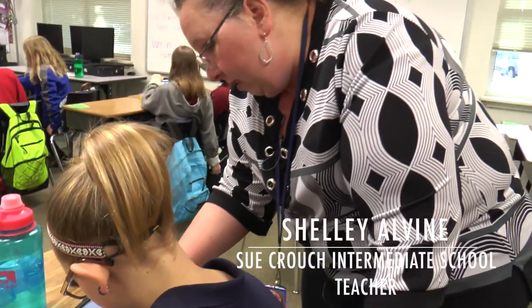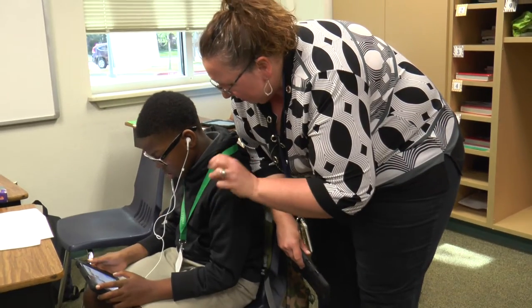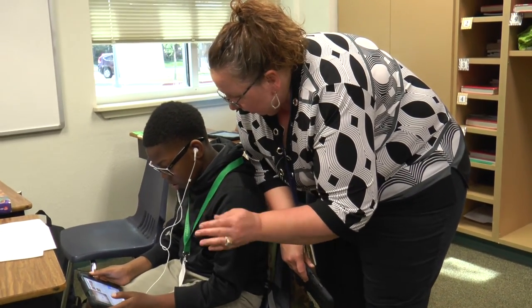My highlight of the year is the Apple Vanguard Program and learning all these things, because I knew about technology before this year, but I've learned so much through this process and I'm really excited about giving it to my students and sharing it with my other teammates.